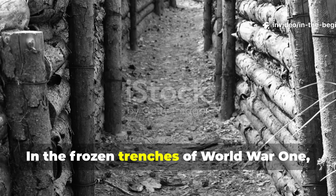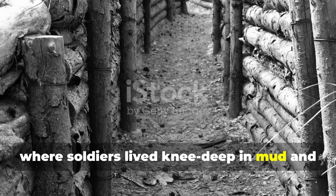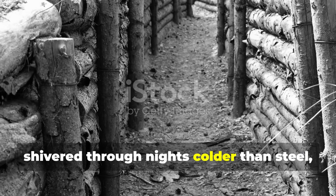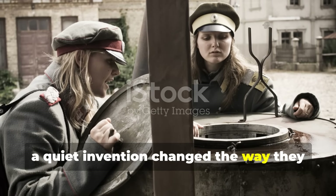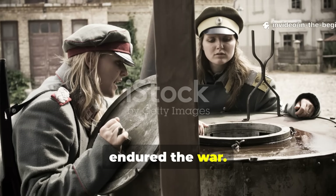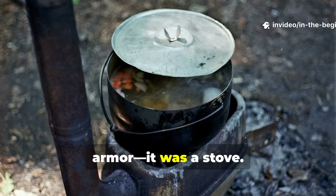In the frozen trenches of World War I, where soldiers lived knee-deep in mud and shivered through nights colder than steel, a quiet invention changed the way they endured the war. It wasn't a new rifle or a piece of armour. It was a stove.